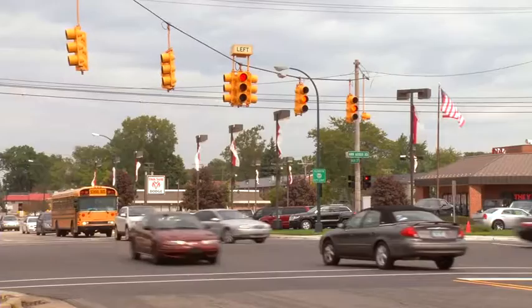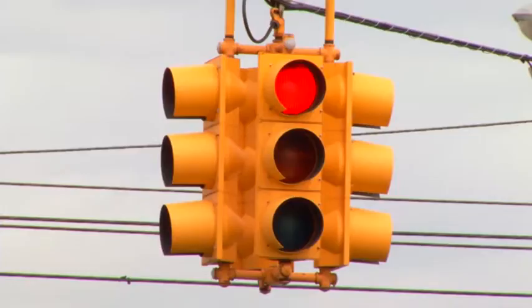Traffic lights. For us, they just help get cars and people from place to place. But for a child who's always learning, it can be much more.